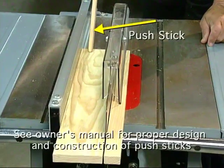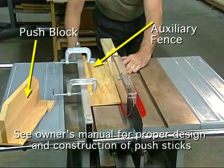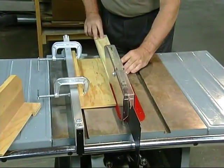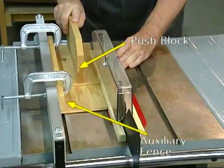Use a push stick for ripping widths of 2 inches to 6 inches, and an auxiliary fence and push block for ripping widths narrower than 2 inches. Remember, if your hand or fingers are within 6 inches of the blade, you're too close to be able to react in the event of kickback, and you may be injured.